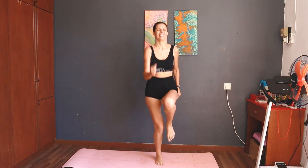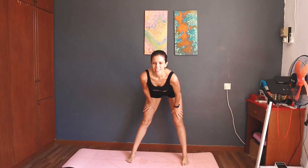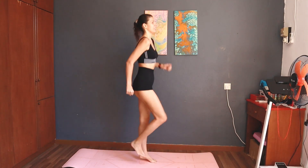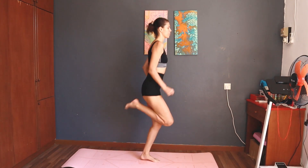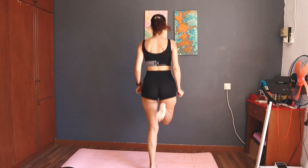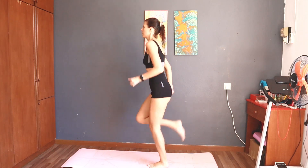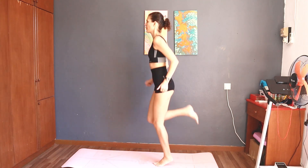Three, two, one — take a rest. Next: 30 seconds butt kicks. Three, two, one, start — 30 seconds butt kicks. Please try to get your feet to touch your hips. Half the time. Ten seconds left.